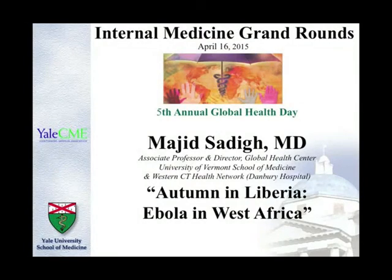Today's speaker is Dr. Majid Siddig. To introduce him, I'd like to call on Dr. Rastergaard, who chairs our global health program here. Welcome to Medical Grand Rounds. I am delighted to have the opportunity to introduce Dr. Siddig.